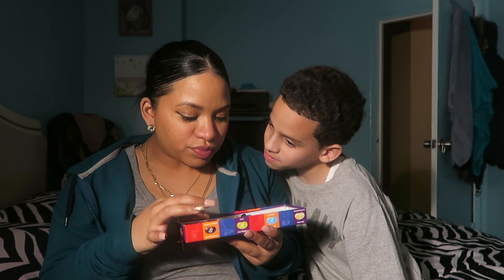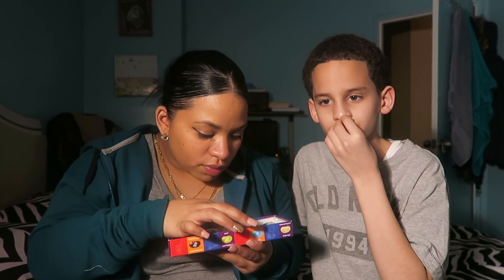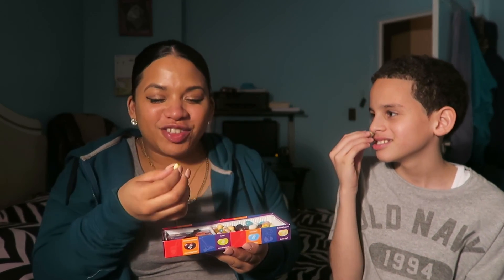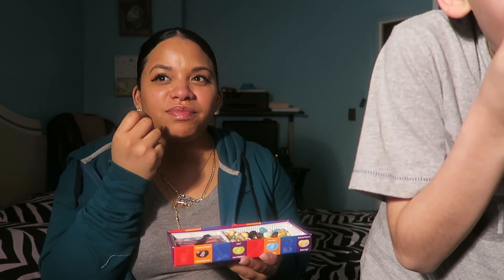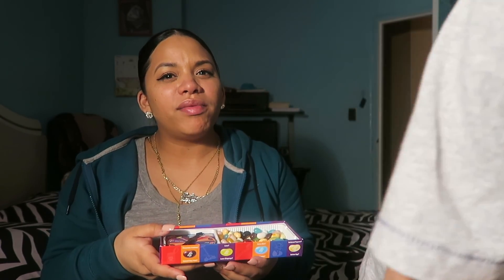Butter popcorn or rotten egg? That's the yellow one. Smell it — I can literally smell it. Good one — that's butter popcorn! I actually got butter popcorn!